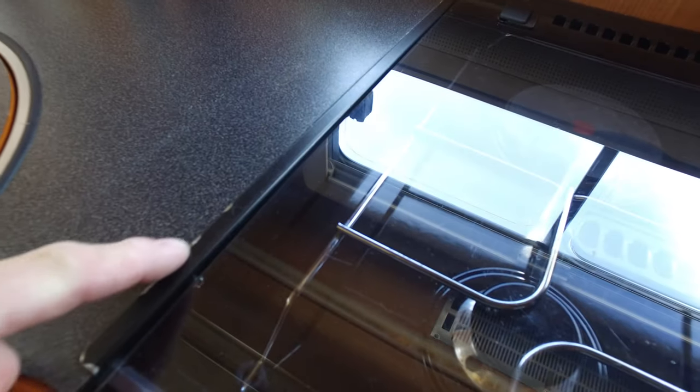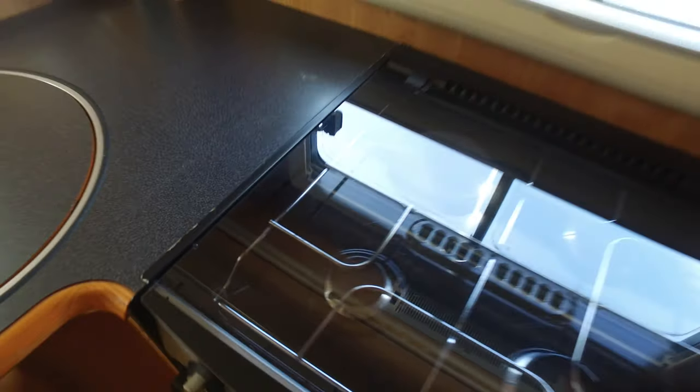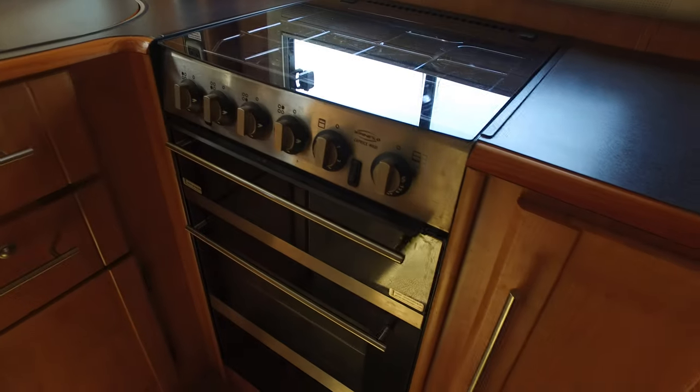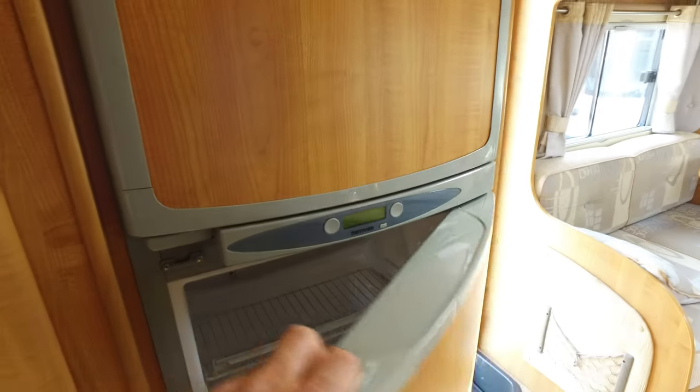Being super critical, on the edge here you've got some very slight chipping on the enamel — black enamel — but that's the only thing you're going to fault this galley on, and as I said that has been super critical. You've got the large Thetford fridge freezer as well.